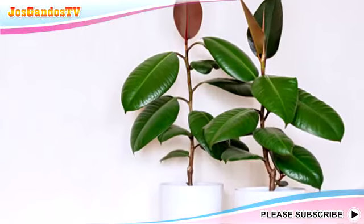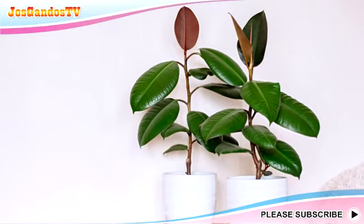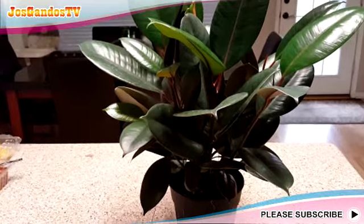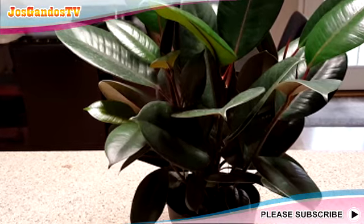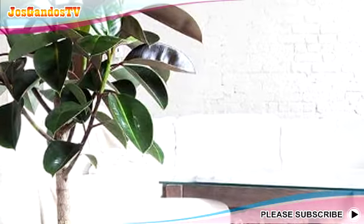Eighth, Rubber Plant. The kebo rubber plant, which has the botanical name Ficus elastica, is a type of plant that can live without direct sunlight. The character of the broad leaves in groups with slender stems is very suitable as an element to beautify the room. Place it near the window so that the character of the leaves is more dominant.